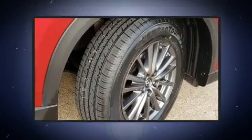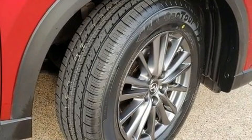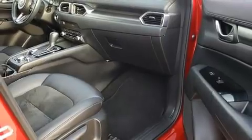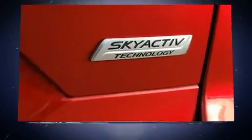Mazda infused the interior with top-shelf amenities such as front and rear reading lights, a rear window wiper, heated seats, lane departure warning, and more.